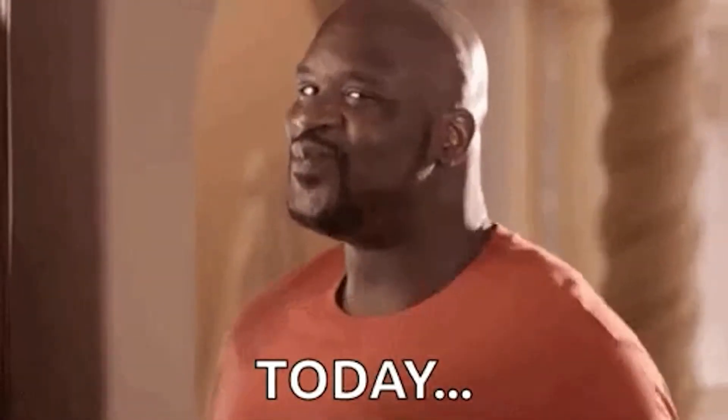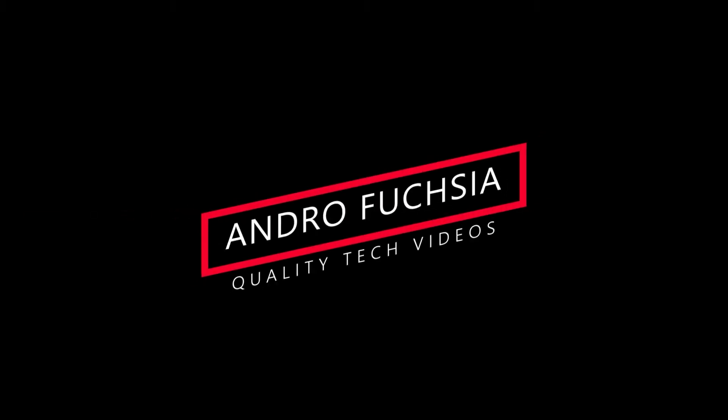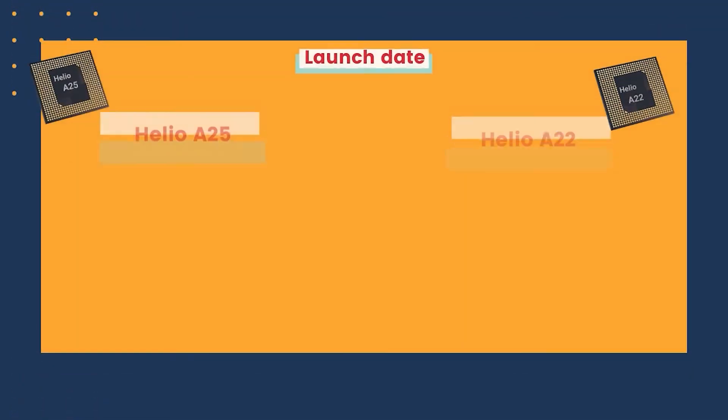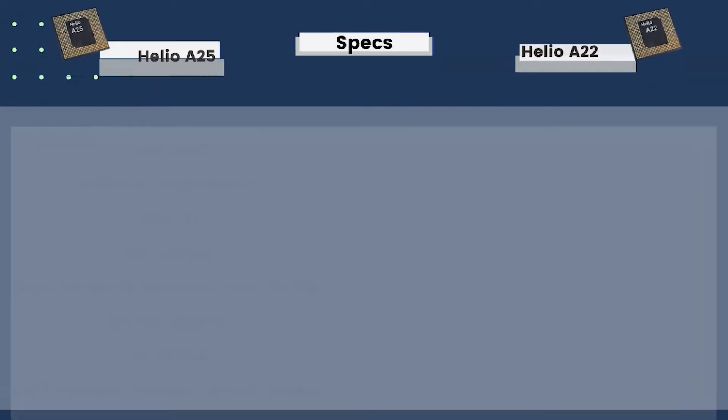Hey, namaskar! My name is Nakhil, and in today's video we are going to compare these two chipsets. Let's talk about the launch date — Helio P22 was launched on 17 July 2018, while Helio P25 was launched in March 2020. So as per the launch date, Helio P25 is the latest chipset.